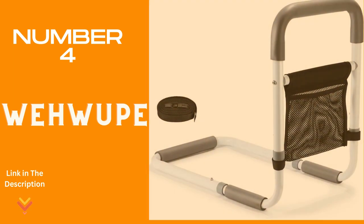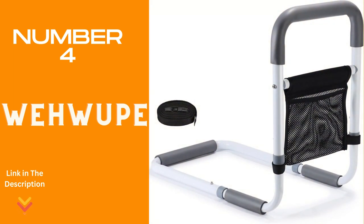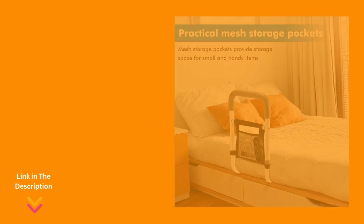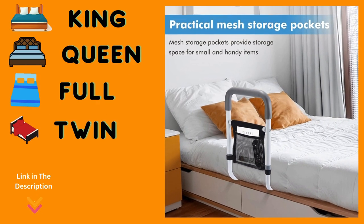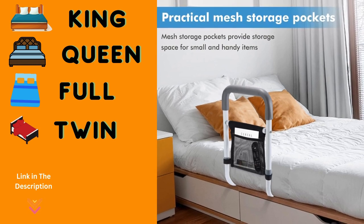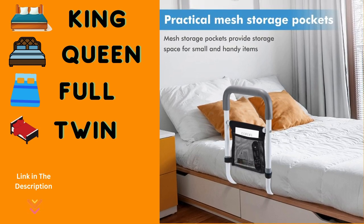Number 4: Wawoop. Crafted for seniors, this bold and stable frame ensures safety, capable of holding up to an impressive 350 pounds. Offering essential assistance for the elderly to navigate in and out of bed securely, with non-slip foam handles providing a comfortable and secure grip, and a convenient mesh pocket offering easy access storage. Comfort and practicality are seamlessly combined. Adaptable to fit any bed — king, queen, full, or twin.